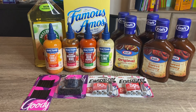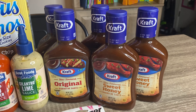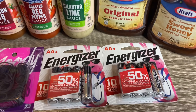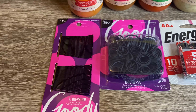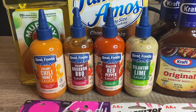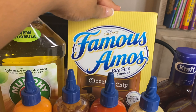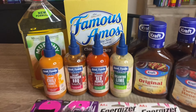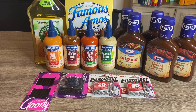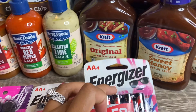Let's go ahead and talk about the transaction. As you guys can see, I have five Kraft barbecue sauces, two Energizer battery packs, some elastics, some bobby pins, four of the Best Food sauces, some Famous chocolate chip cookies, and Murphy Oil Soap back there as well.